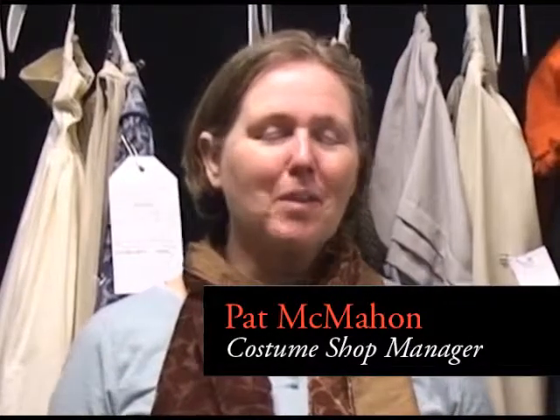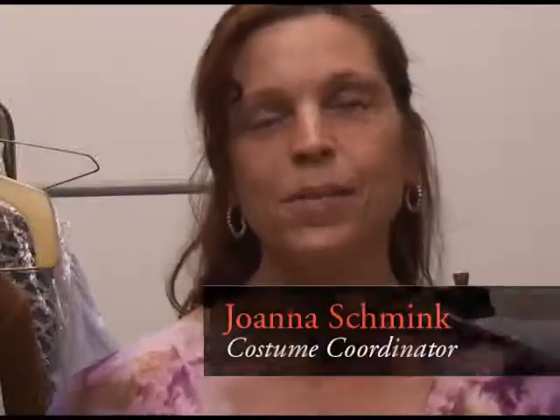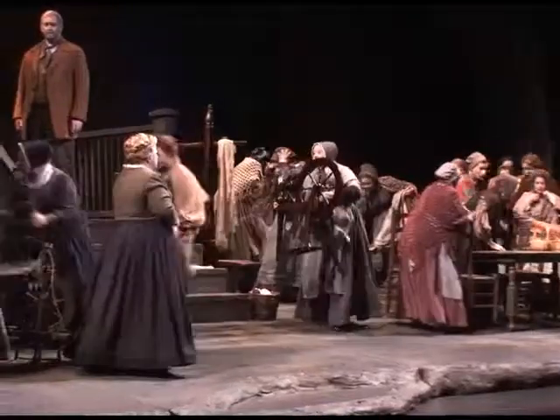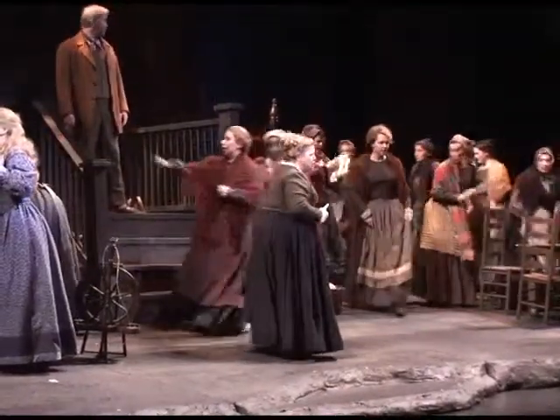I'm Pat McMahon, the Costume Shop Manager. My job is to make sure that everybody has what they need to get the job done. My name is Joanna Schrenk. I am the Costume Designer Coordinator for the Atlanta Opera and have been here quite a few years. I'm the creative end of the costume — I actually visually put it creatively together.